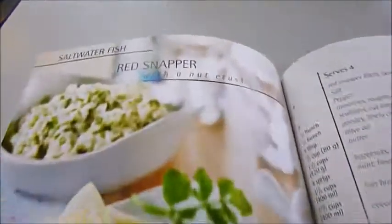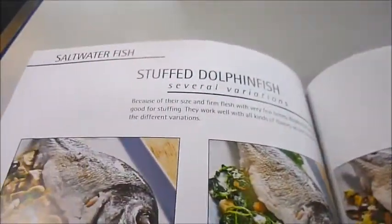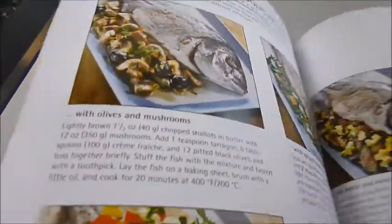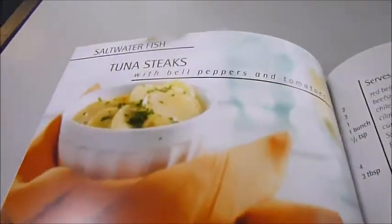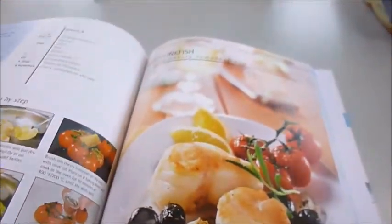Carp with horseradish and roasted vegetables, red snapper with a nut crust, sauces for stuffed dolphin fish, tuna steaks, jumbo shrimp kebab.